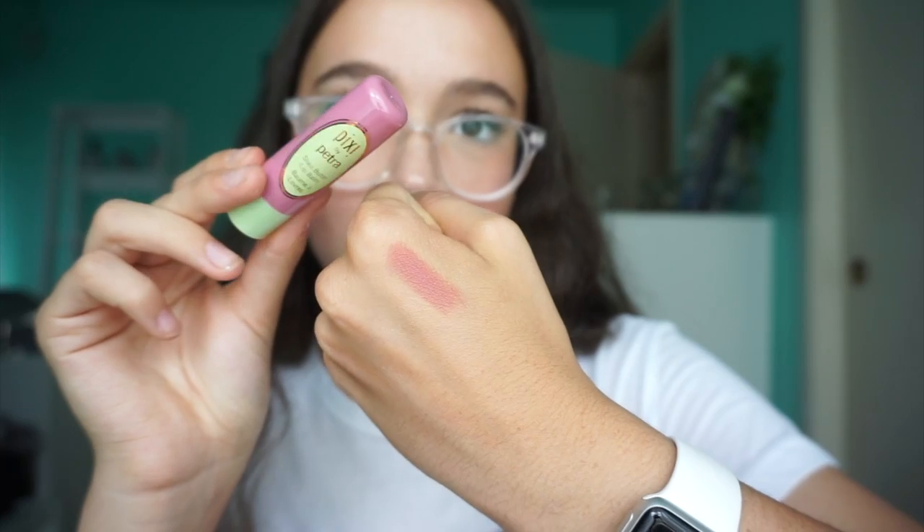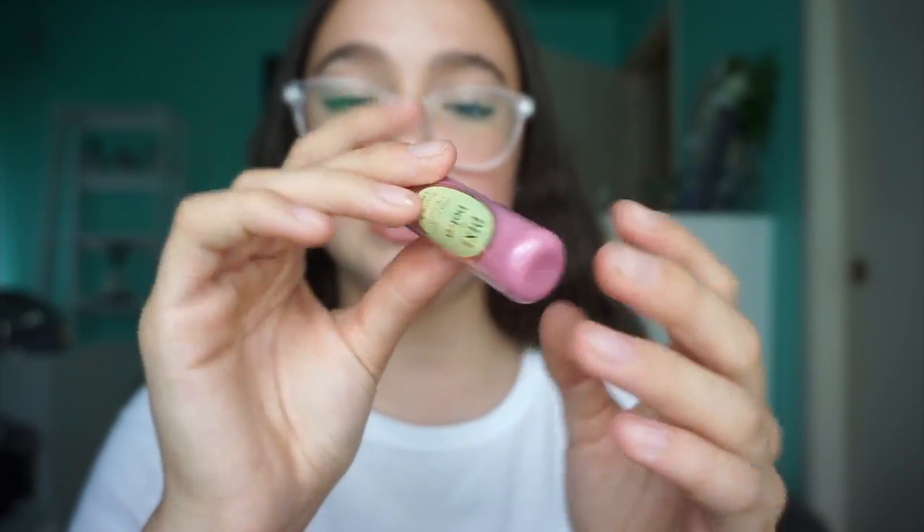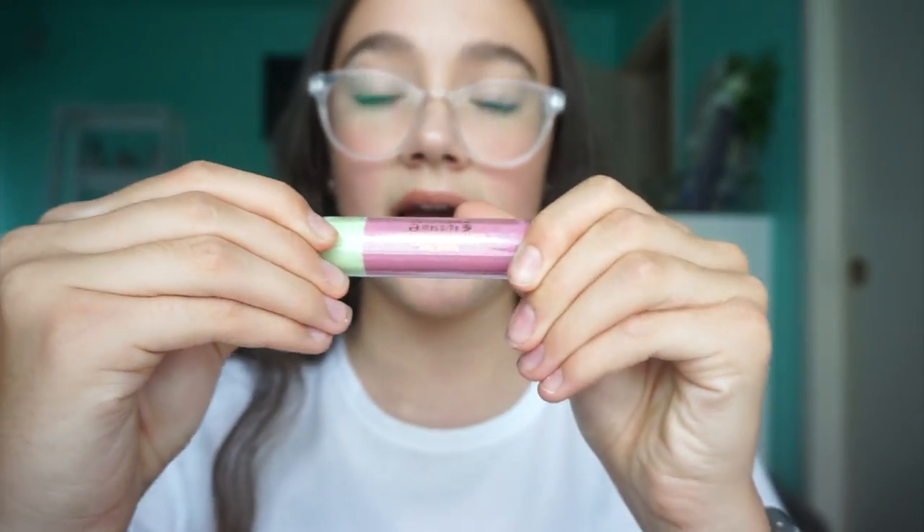So this is a Pixi — oh my gosh, I literally have one of these. This is the Shea Butter Lip Balm, but it's tinted. It's the tinted lip balm. What shade is this? Natural Rose. I literally don't even have this shade, and I love rosy shades. It's a natural brand, Pixi. I use their powder foundation all the time. It's a little overpriced, but it's such a good powder. But this — that is stunning. That is so stunning, actually. That is gorgeous.